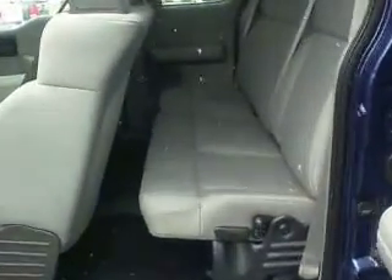It does have rear doors — extended cab. You do have a back seat that folds up.